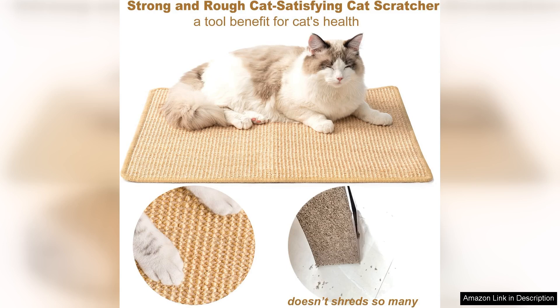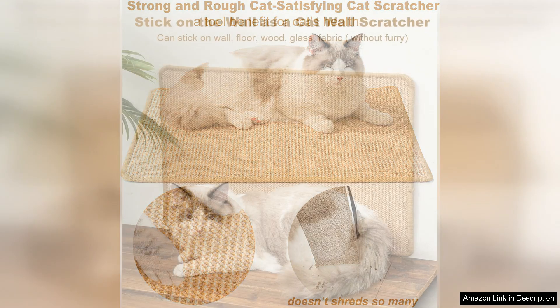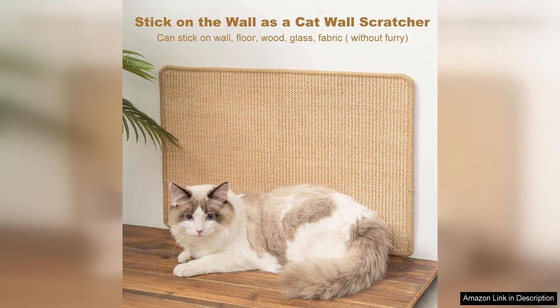The material is durable yet gentle on her paws, striking a great balance between toughness and comfort. One of the most appealing aspects of the Chick Wow Scratch Pad is its sleek design.